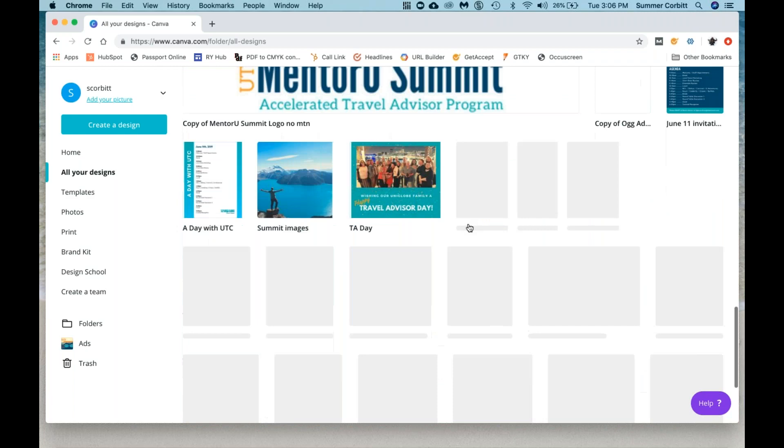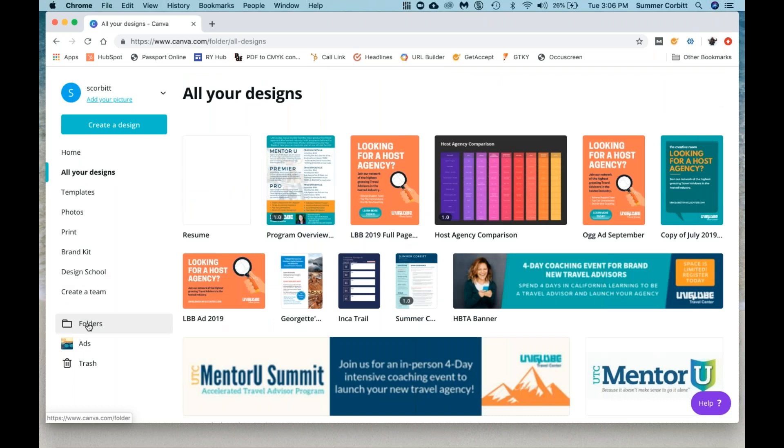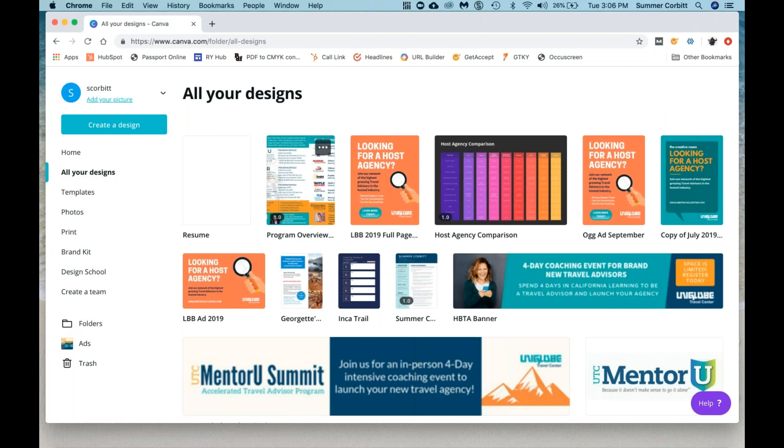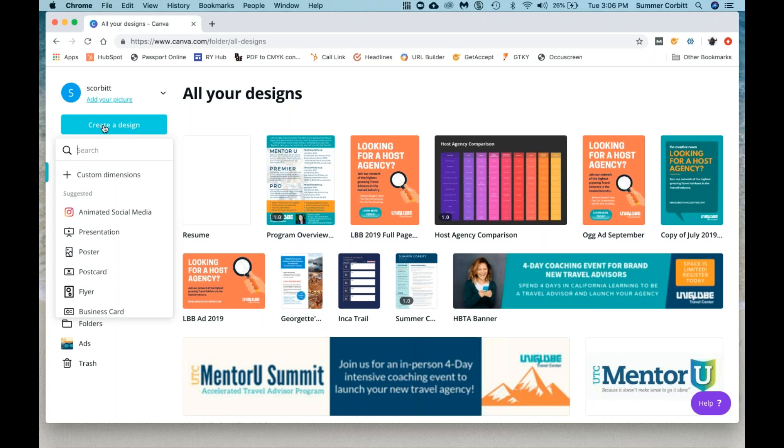This is just going to show you everything that you've done. I've made a lot of things over the last few years. You can also create folders — I have different folders, like just my ads, or just logos. So it's easy to organize and keep things tracked. But the easiest thing is just to go to 'all your designs' and see what you've been working on most recently. Let me show you how to get started with the design.